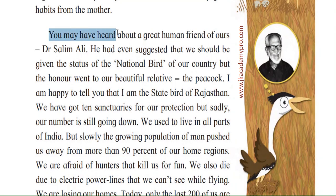You may have heard about a great human friend of ours — Dr. Salim Ali. He was an Indian ornithologist and naturalist, sometimes referred to as the Bird Man of India. Salim Ali was the first Indian to conduct systematic bird surveys across India and wrote several bird books. That is why the Great Indian Bustard calls Dr. Salim Ali their friend — he would not allow any birds to be killed or harmed.